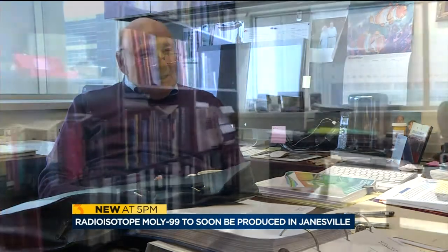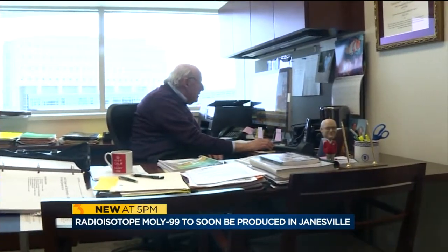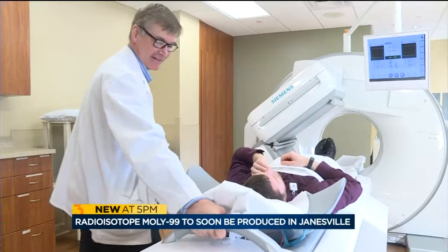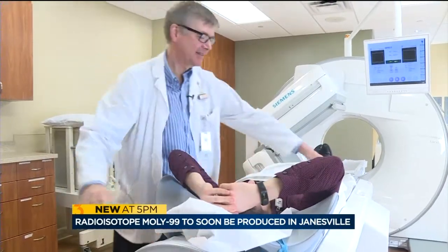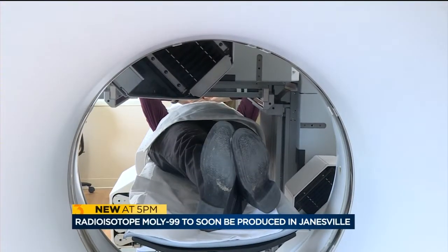Dr. Paul DeLuca, who advised Shine, says this is an easier and probably safer way to make the product with a huge impact to the country. Falk says having the plant in our own backyard isn't just a big deal — it's life-saving. There are people in the hospital that wait for these tests to be able to go home, and if that doesn't happen, how are you going to explain that to that person?